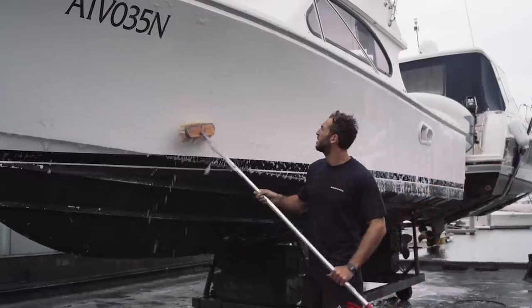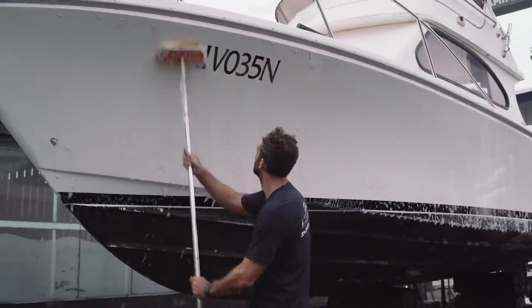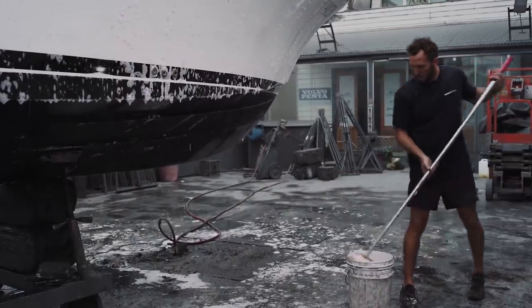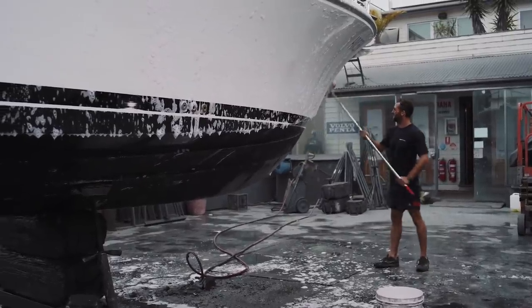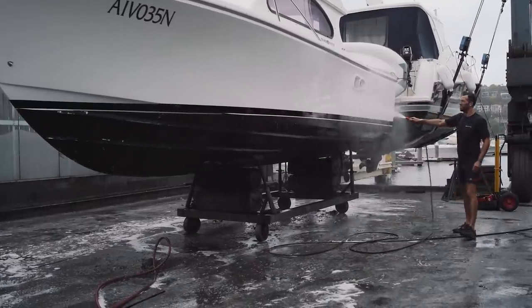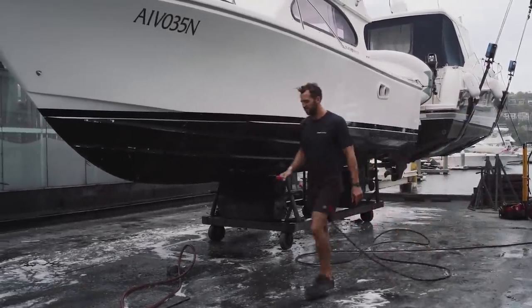Once that's been washed down, the guys will go around with some hydraulic acid — which we all got a little bit of a whiff of before — and that just gets rid of any of that yellow slime just above the waterline or any rust that may come from the little fittings or the anchor well. Once they've done that, the guys will probably take lunch, which gives it about half an hour to dry.